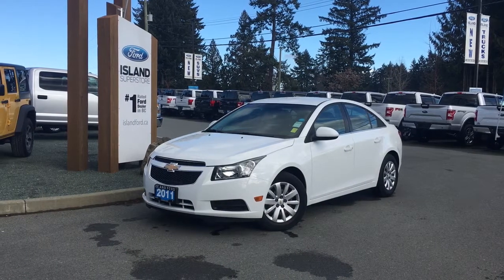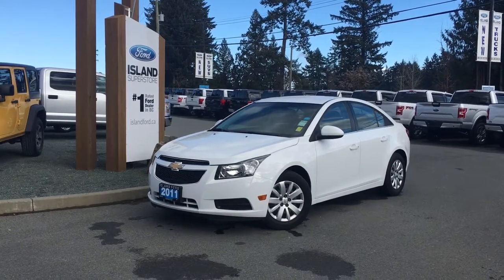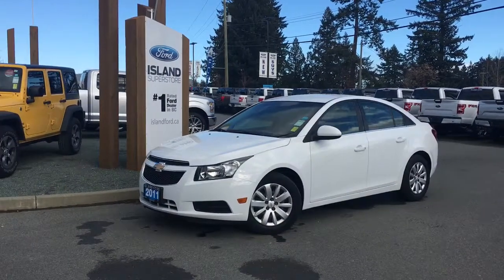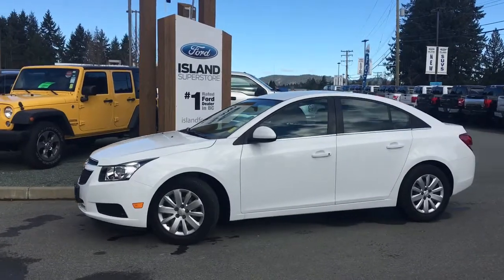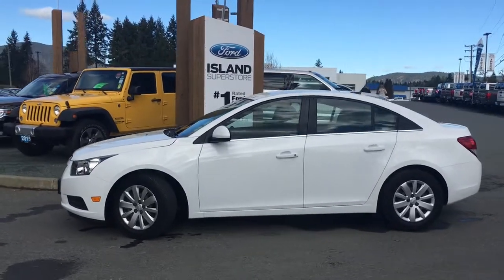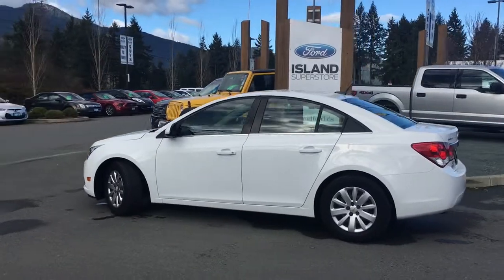Thanks for joining us today at Island Ford Superstore, located on Norcross Road, south of the Trans-Canada Highway in Duncan, BC, in the Cowichan Valley on Vancouver Island. Today we're looking at a 2011 Chevrolet Cruze LT in Summit White, with a black cloth interior and seating for five. This four-door sedan has a 1.4-litre four-cylinder engine.